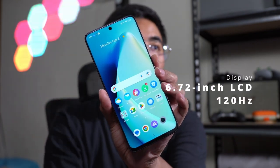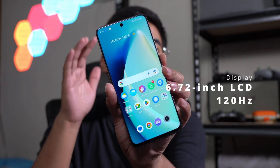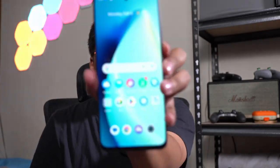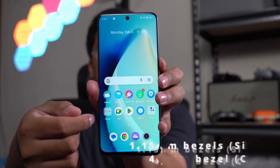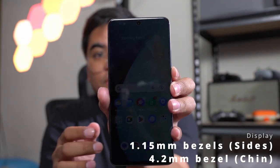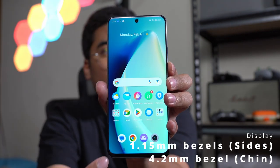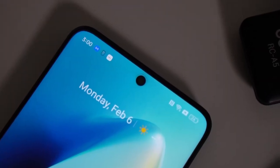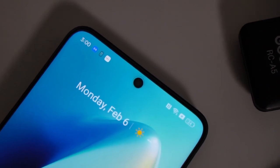One of the highlights of the Realme 10 Pro series is the display. We have a 6.72-inch LCD Full HD Plus display with a 120Hz refresh rate. What I like about it is the pretty small bezels on the side — 1.15mm on the side and 4.2mm on the chin of the smartphone.